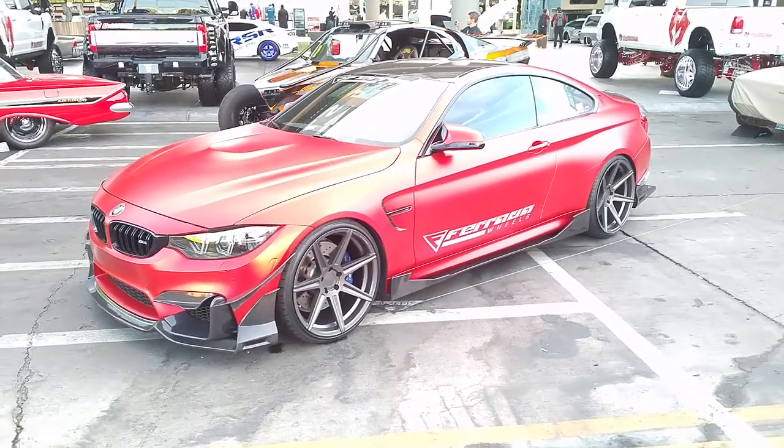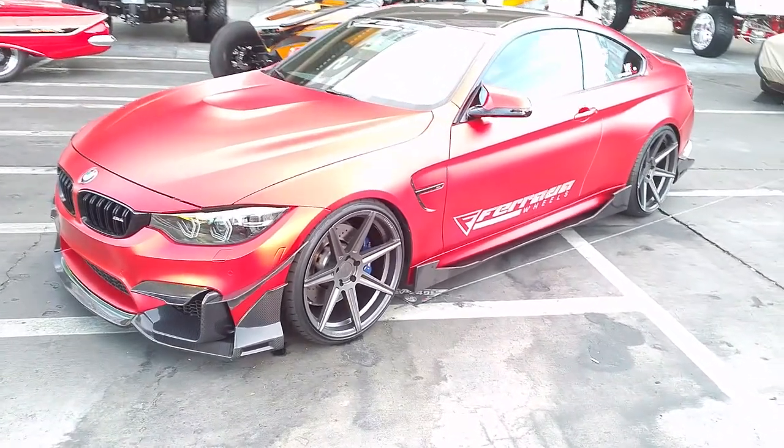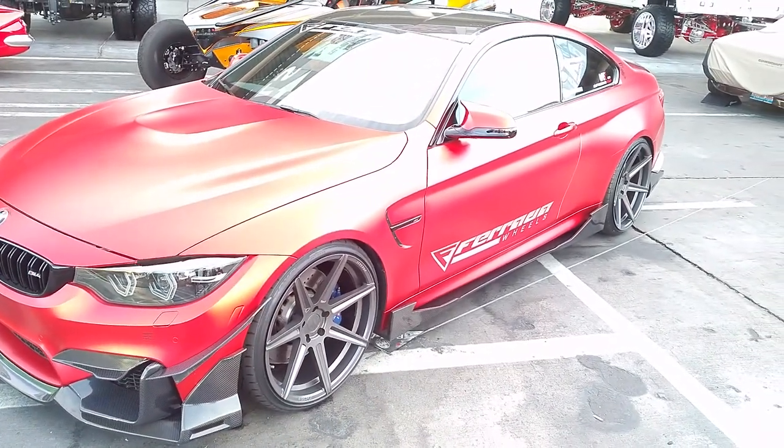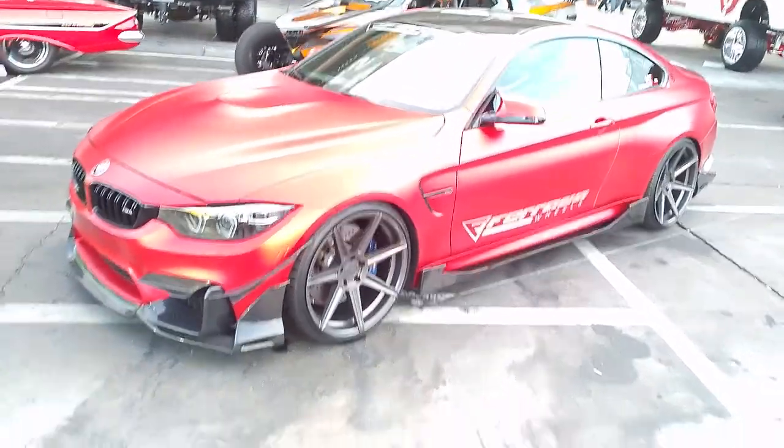It's your boy KB from Doves & Tires TV at DovesAndTires.com looking at the BMW M4. Got the Ferrada wheels on it — the gunmetal with the red wrap.